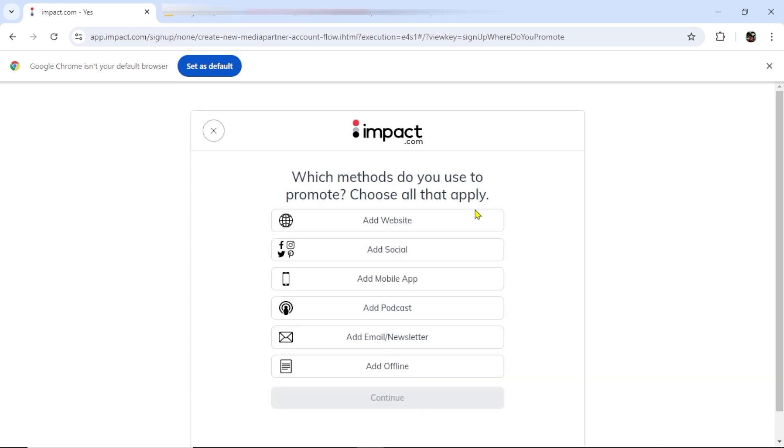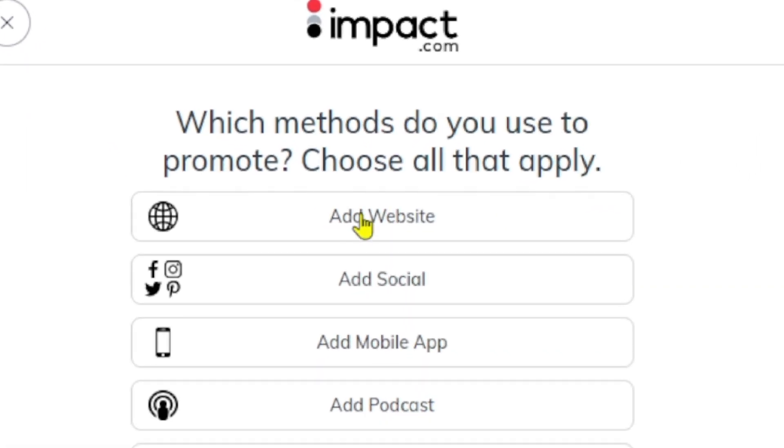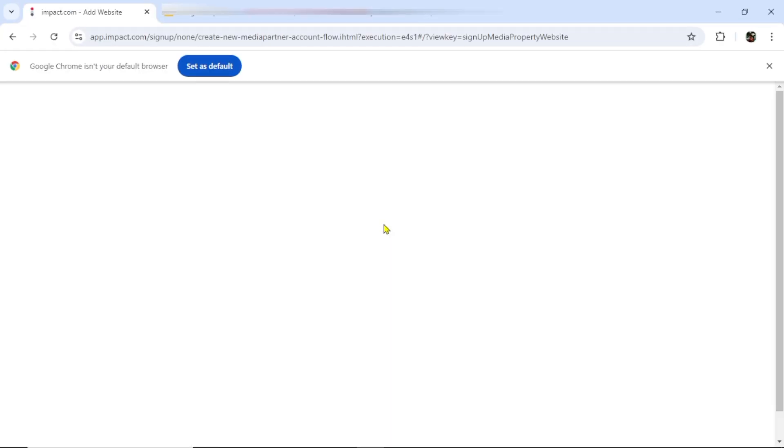With these options here, you can read through to see which one actually describes you and which one you can fit in to do the job. I think I'll select 'creator' because I am a creator. You can select any other one that best describes your qualifications. Having done that, I'm just going to click on continue.